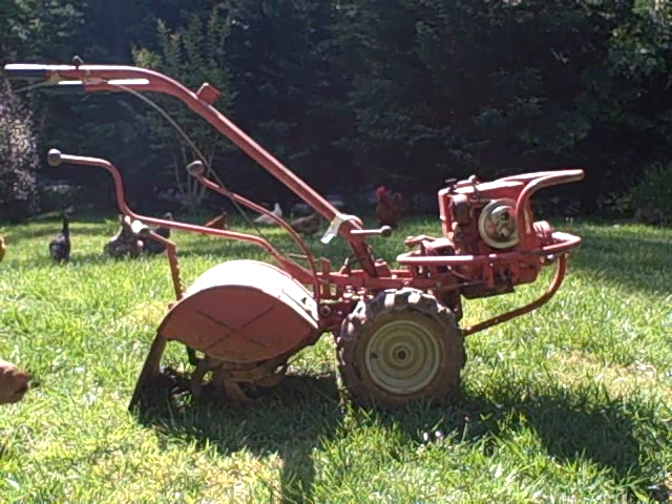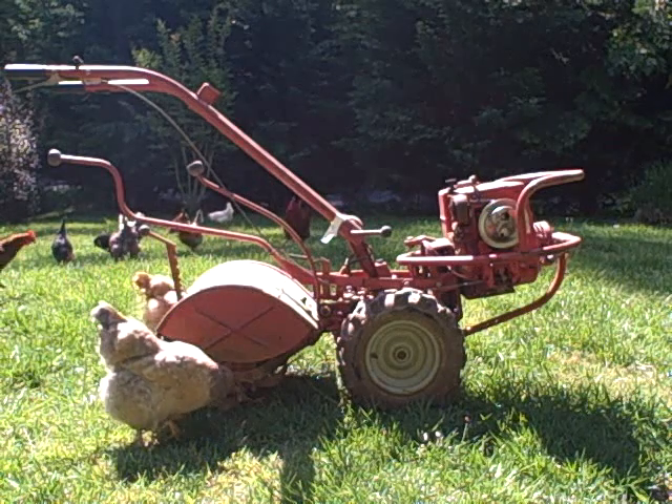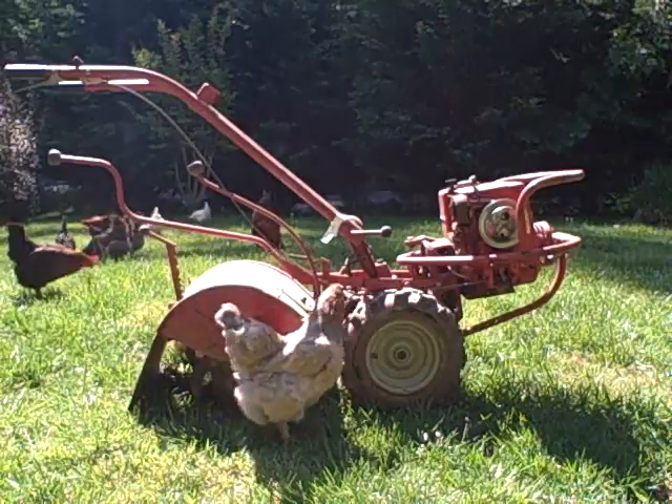This is a Troy-Built Horse model tiller with an 8 horsepower Kohler engine. It's a gas-powered engine and we're going to convert it to propane.